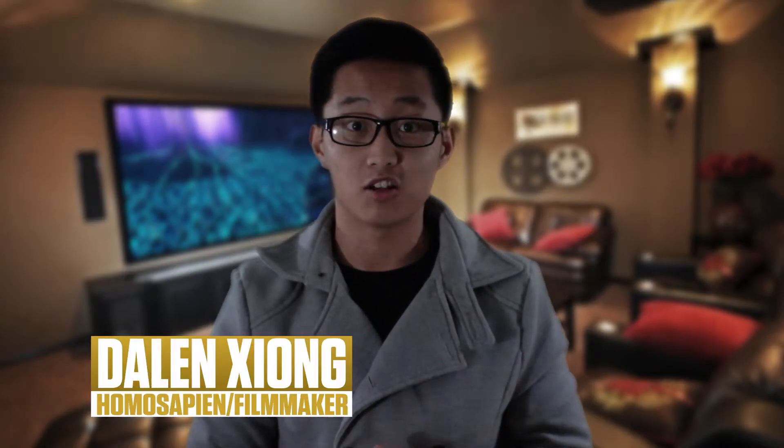What is going on, people of the YouTube universe? It is I, your fellow homo sapien, fellow filmmaker Dallin Xiong, and this is In the Section — the place where you and I can hone our filmmaking skills.